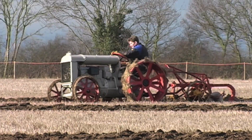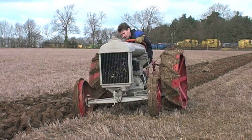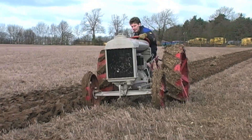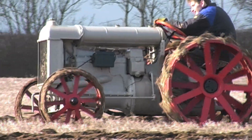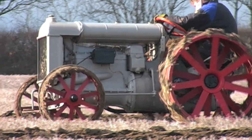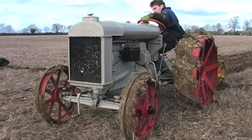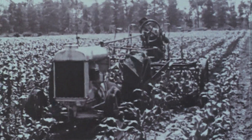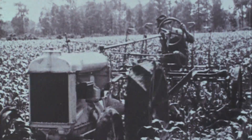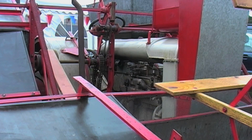The Fordson N had its roots right back with the original Model F of 1917. The F was a very basic machine, but its simplicity meant that it was ideal for mass production, and it went on to become the most popular farm tractor of its day. Built in the States, it was also often the subject of conversions, being altered for row crop work, for example, or used as the motive power for an early gleaner combine harvester.